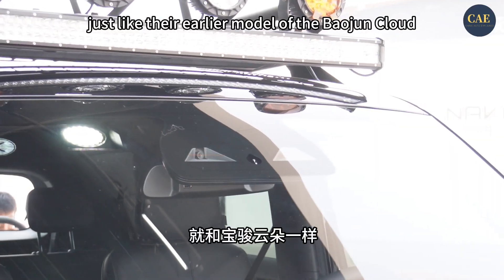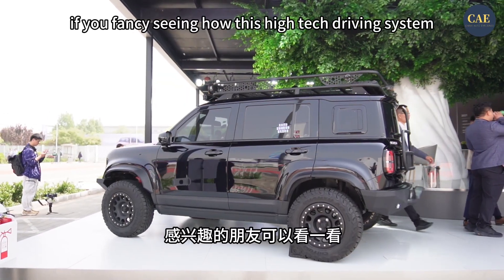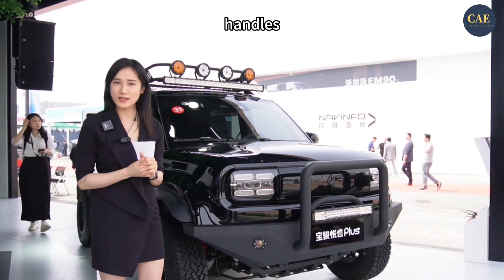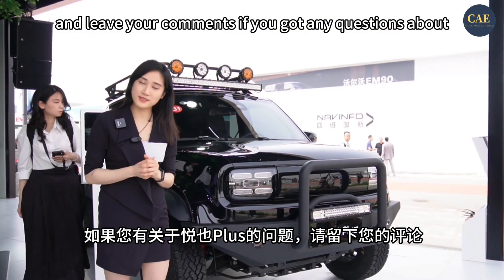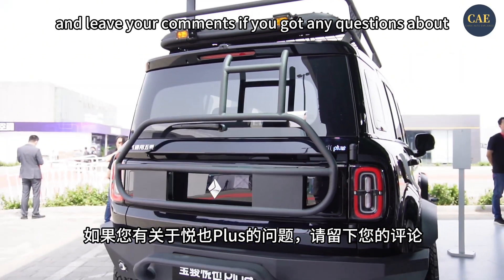Just like their earlier model, the Baojun Cloud. If you fancy seeing how this high-tech driving system handles, check out my test drive video of the Baojun Cloud. And leave your comments if you've got any questions about the Yepp Plus. Thank you.